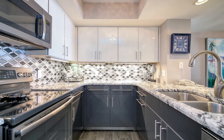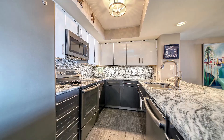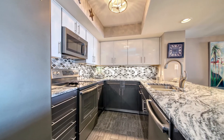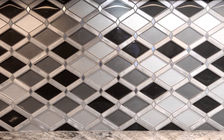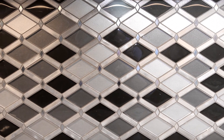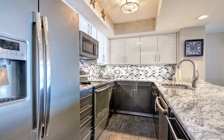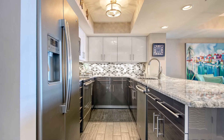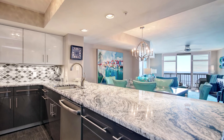Kitchen cabinets are custom covenant made with Manhattan soft-close doors, and the upgraded granite counters are enhanced by an exquisite glass mosaic and stainless backsplash. Stainless steel smudge-proof appliances complement the look, along with table-height counters to allow the fantastic ocean view while preparing your meals or mixing cocktails.